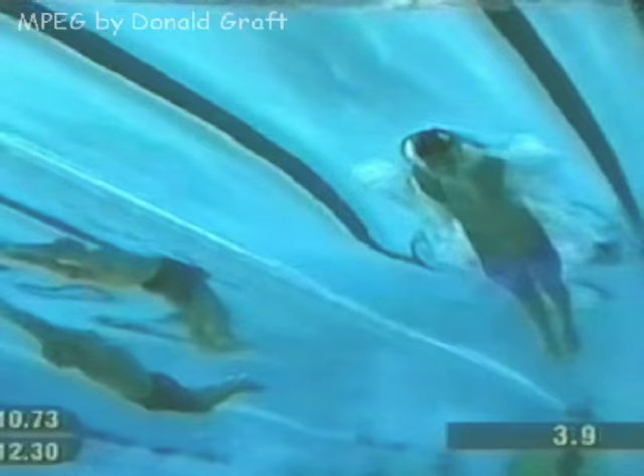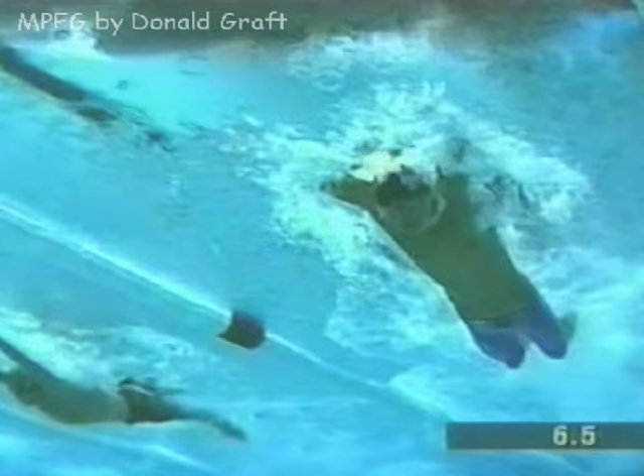This is Michael Phelps again, showing the two-beat kick: one, two.